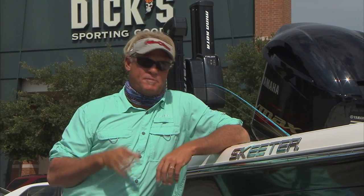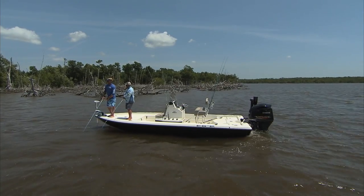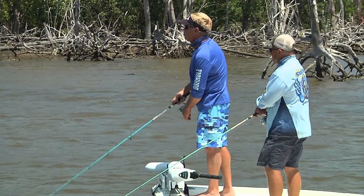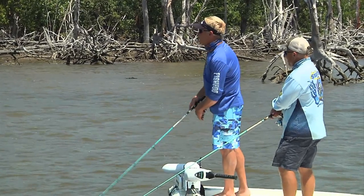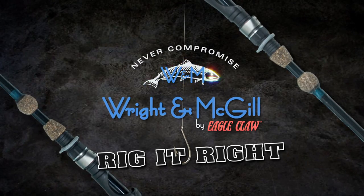One of the great new baits that I love throwing — especially when we first pull up to a spot before you start pitching any live bait around — is the new MirrOlure MirrOdine. The way that lure flashes in the water is unbelievable. If you ever get a chance to go down and fish with Captain Brian, make sure you do so. Remember one thing: every season starts right here at Dix — rig it right by Wright & McGill.